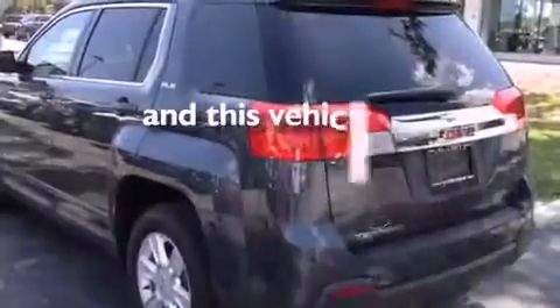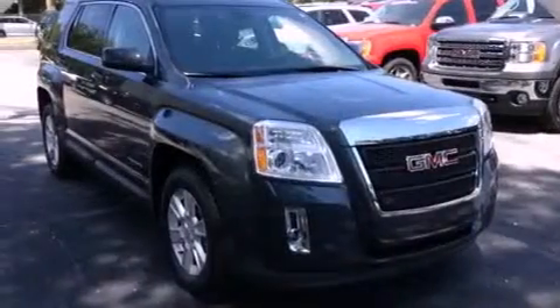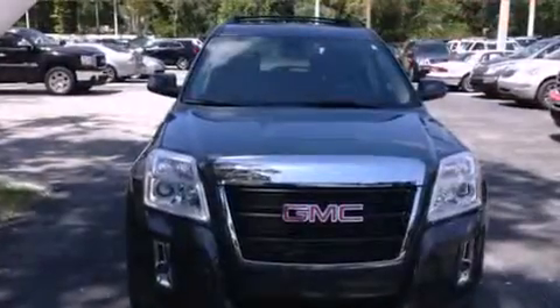This vehicle has fewer than 23,000 miles on the odometer. With an EPA estimated rating of 32 miles per gallon on the highway, this vehicle is clearly a fuel-efficient choice.